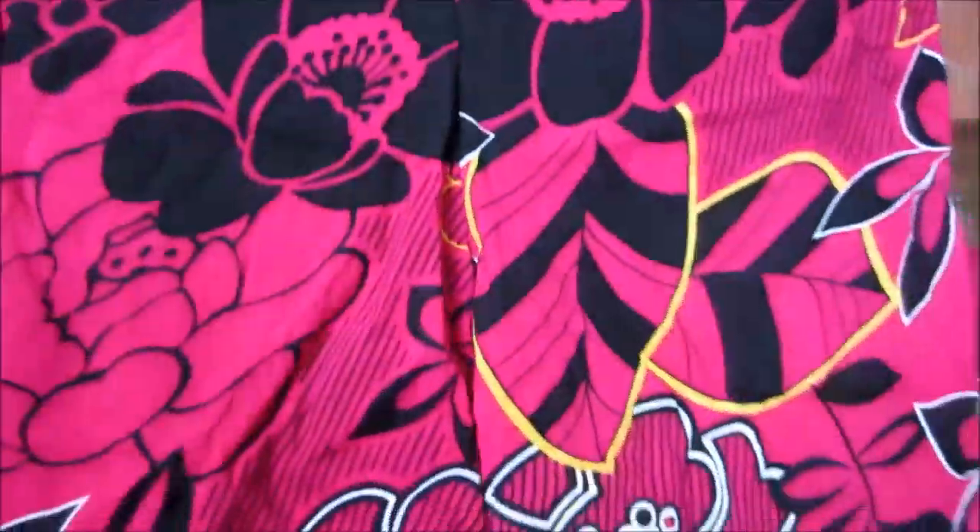Doon naman tayo sa palengke — sa may Commonwealth Market. Ito yung mga na-purchase ko. Pambahay lang naman siya. Summer din, kaya gusto ko yung mga ganitong shorts. Kasi malipis siya — fresco siya, lalo na pag summer, kaya ito gusto ko kesa sa jersey. Sa jersey naman pag mga ber months, or medyo malamig-lamig konti.